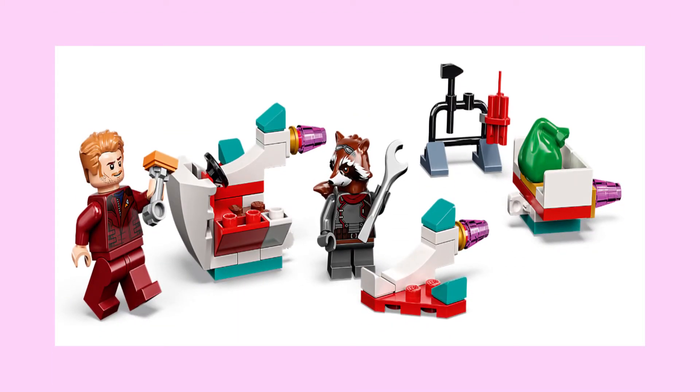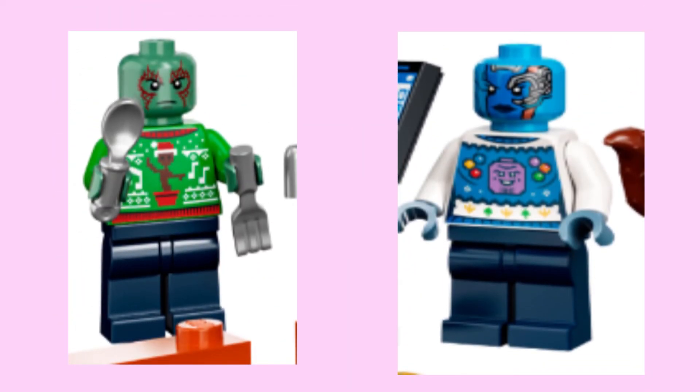As for the minifigures, most of them appear in last year's Guardians set, so it's nice to get a cheaper alternative. Unfortunately, Star-Lord is a bit of a downgrade because he's sorely lacking his dual-molded legs and brand new Superman hair. But the calendar makes up for this issue by including exclusive Drax and Nebula figures, both of which are sporting these amazing ugly sweaters.